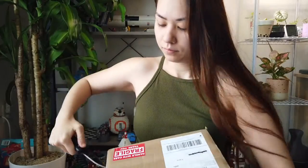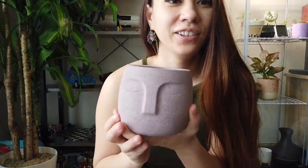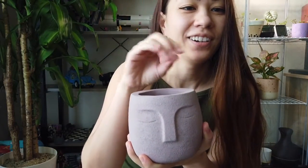Next I got a face pot planter from Etsy. I wanted to get it for my oxalis triangularis because I wanted the leaves to look like hair, and I think it's the cutest face pot ever. Oh, packing peanuts everywhere! I had no idea they were a mother-daughter duo — that's cool. Look how cute that planter is. Just imagine all the triangularis sprouting out of his head. It also comes with a drainage tray.